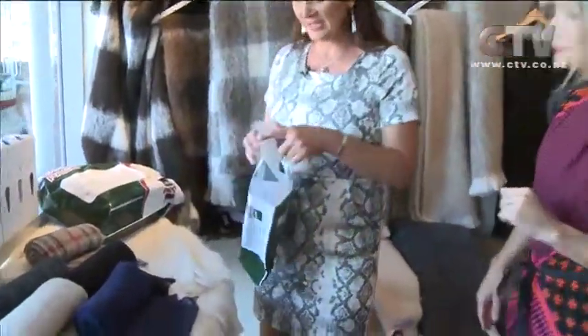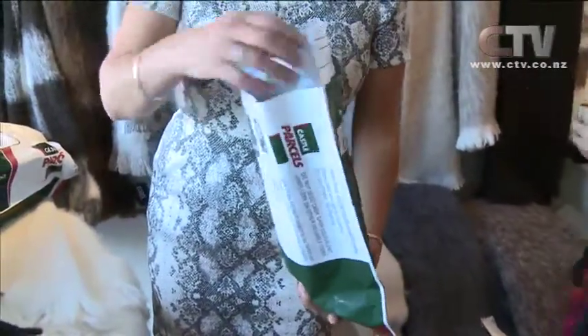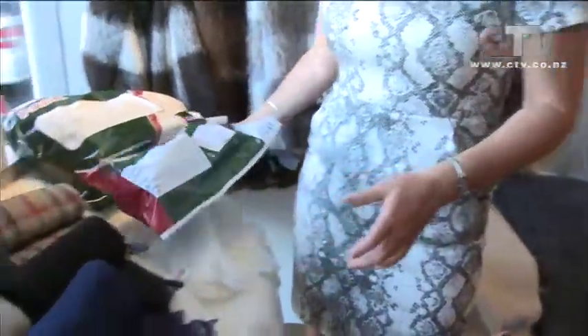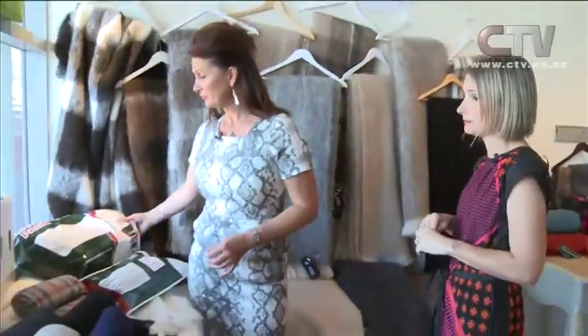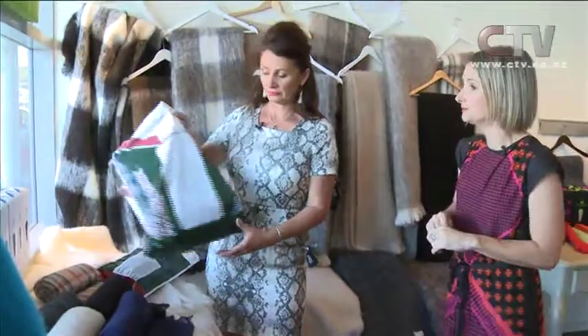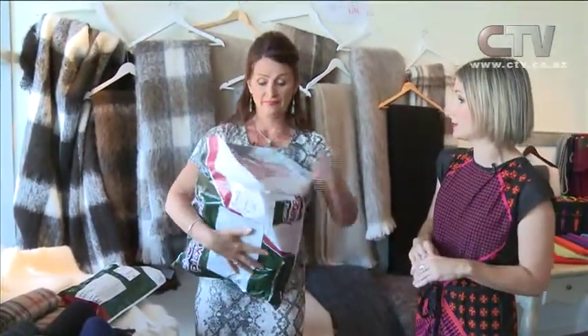Great idea, Andrea. Within New Zealand we do free courier, which is brilliant — it's a fantastic service. We don't currently go overseas but it's something we may do.